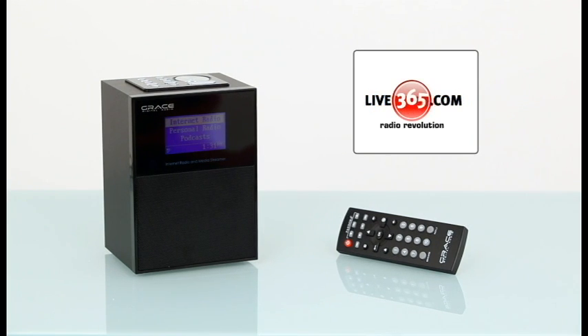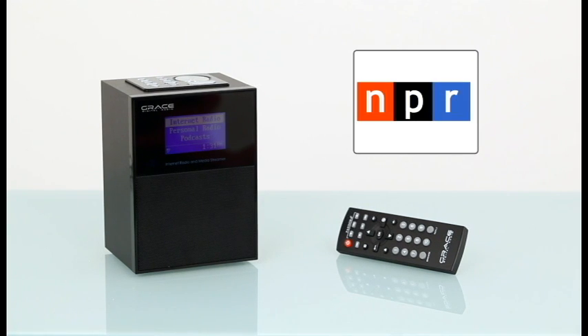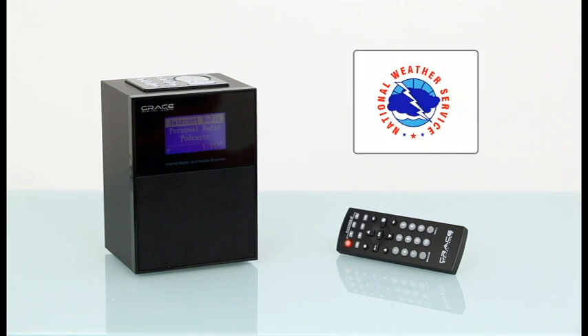Live365.com, MP3 Tunes, NPR, and even the National Weather Service directly from the internet — no computer needed.